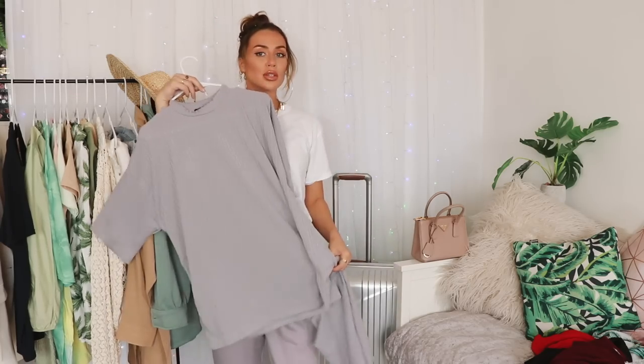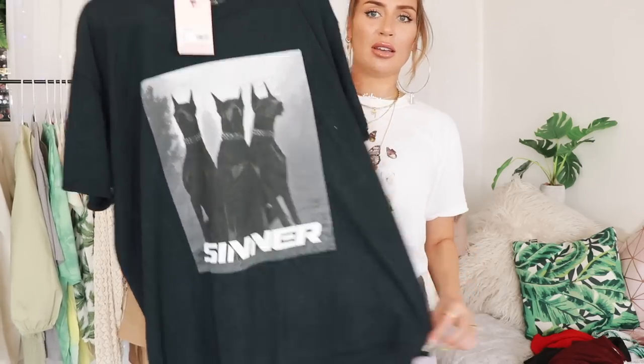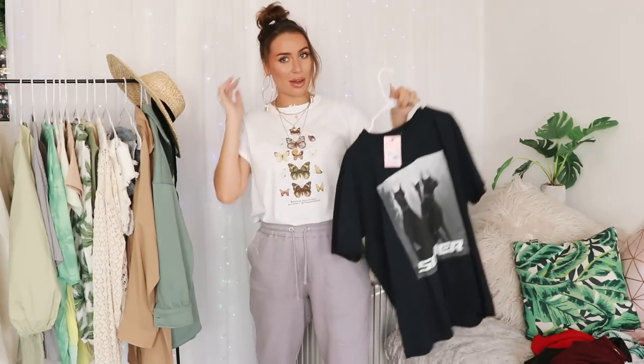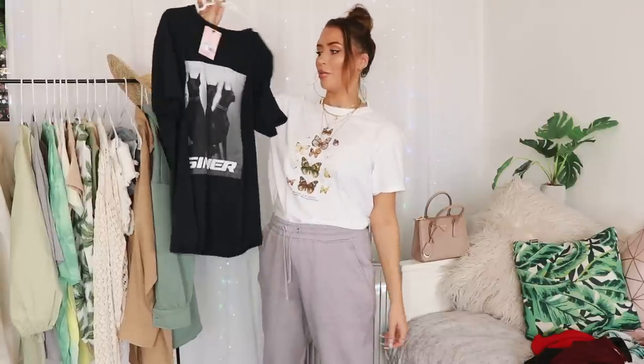There's also this little co-ord which is really cute - it's a ribbed oversized t-shirt that comes with a pair of cycling shorts. I'm probably going to wear that more in the UK because I love cycling shorts for my walks. And this t-shirt has to be one of my favourite t-shirts I've ever bought from Missguided - it looks like Givenchy, it's got Dobermans on the front and it says sinner. It's just dope. If you're a black kind of girl, this with a pair of black shorts and black trainers - it's a vibe.